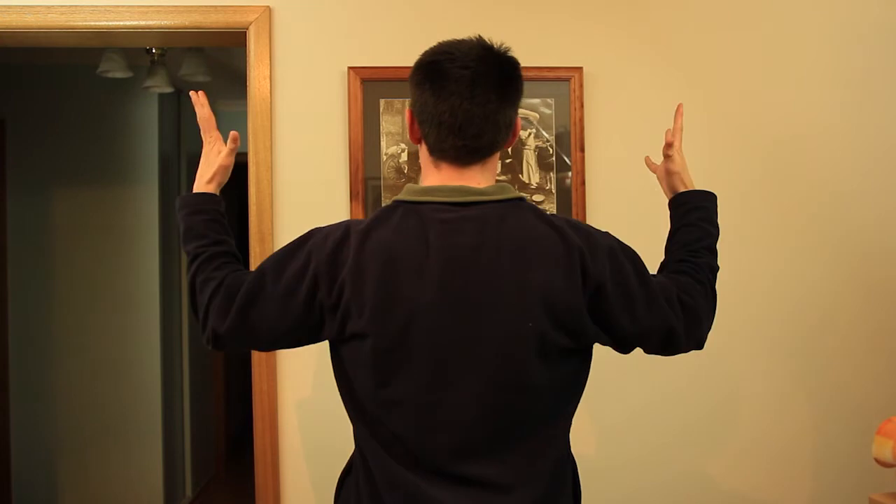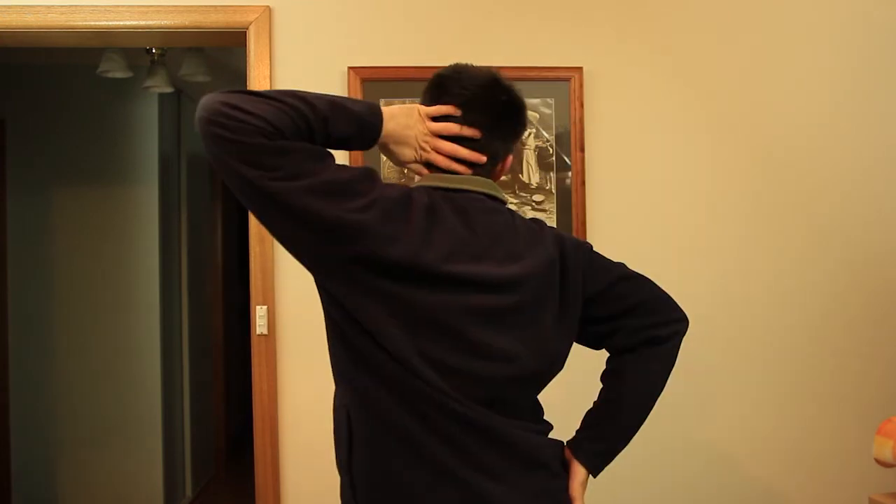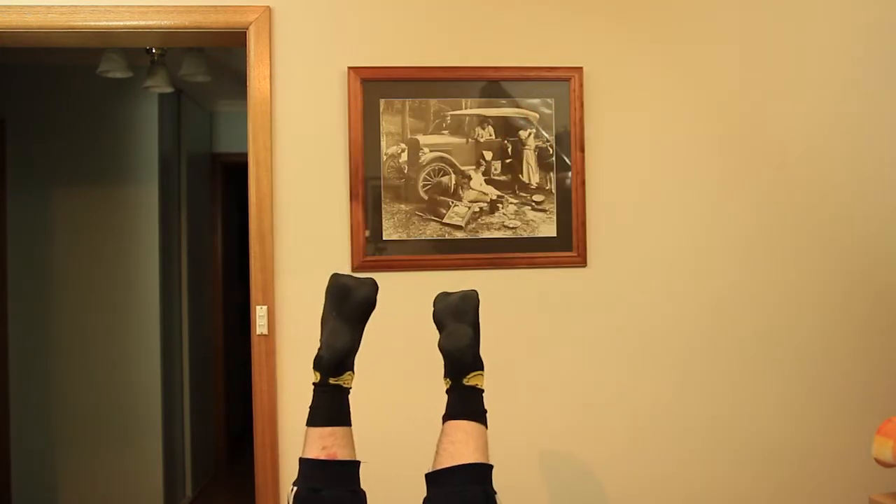Science has also proven that standing in different positions while viewing art will better increase your understanding of the art. So experiment and see what angles best work for you.